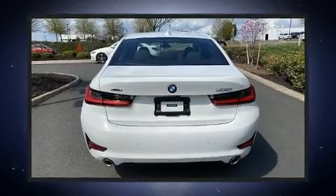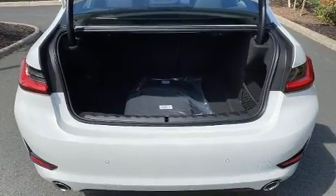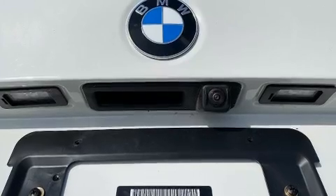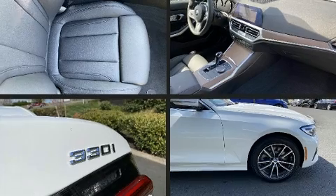Under the hood, you'll find a four-cylinder engine with more than 200 horsepower, providing a smooth and predictable driving experience. Turbocharger technology provides forced air induction, enhancing performance while preserving fuel economy.